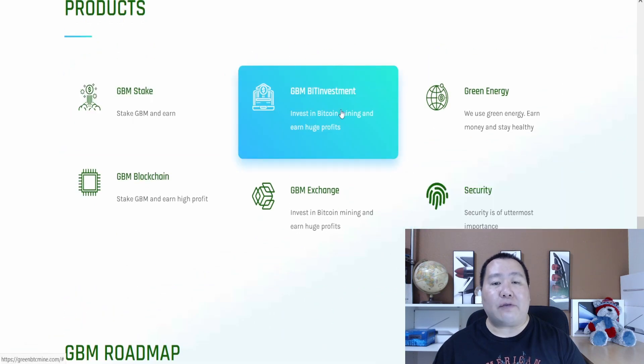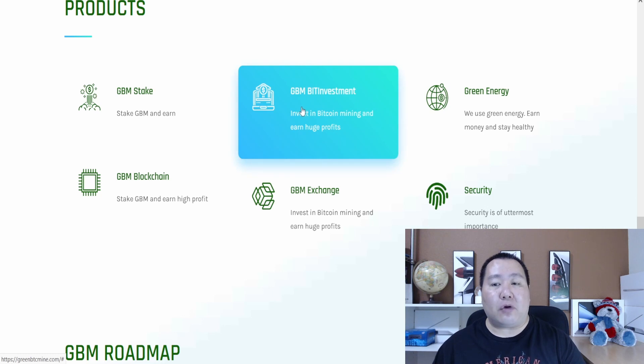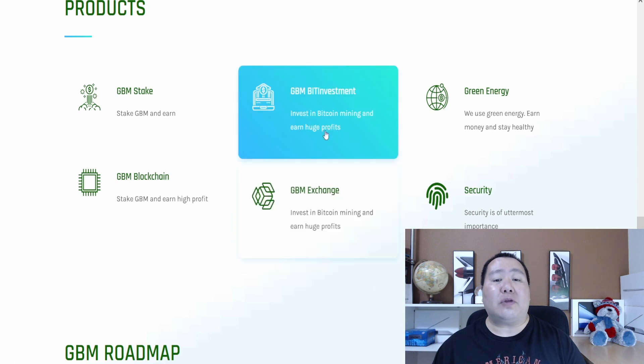If you scroll down on the webpage, we see a list of products they have, including a staking platform, a BID investment platform, green energy, a blockchain exchange, and much more. In today's video, I have a huge update for their BID investment platform in which you guys can invest in Bitcoin mining and earn huge profits.